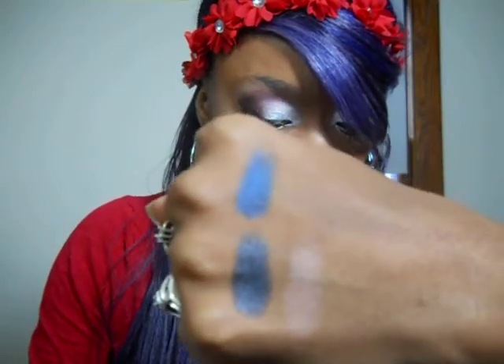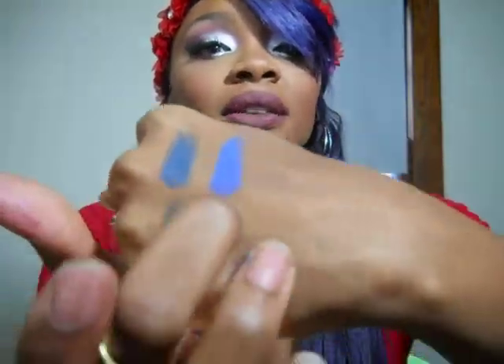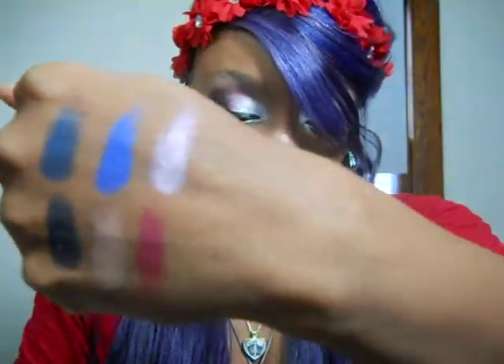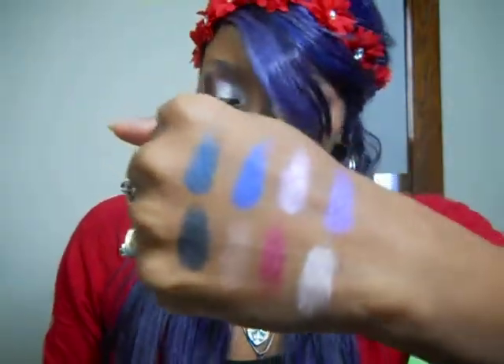The next one is called Orchard. These are going on like butter! The next one is called Sophisticated Pink. Right there. The next one is called Dream. The next one is called Pink Glow. The next one is Peacock Dream — these are one swipe. Oh my goodness, I'm in love already!